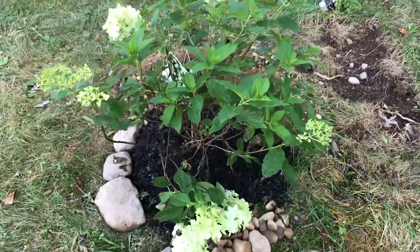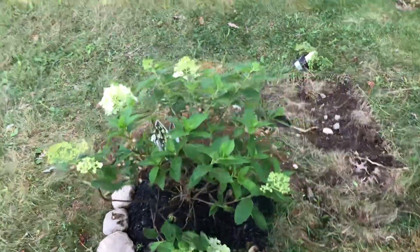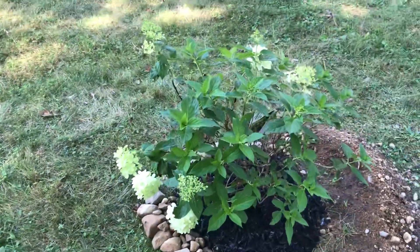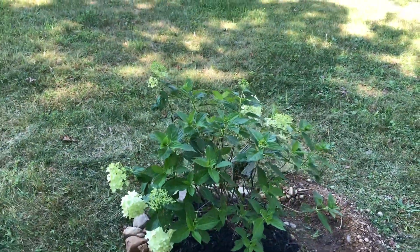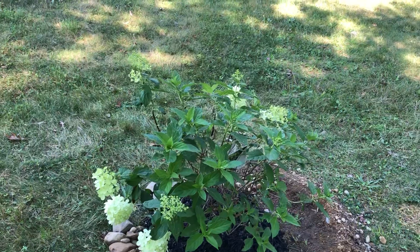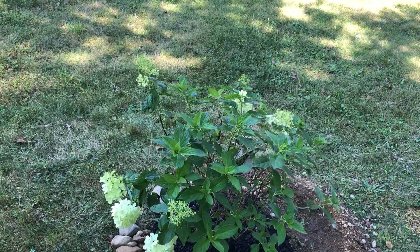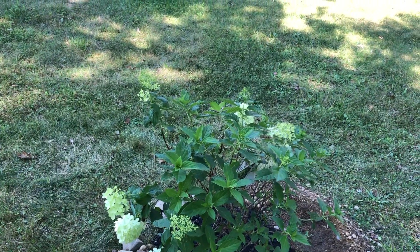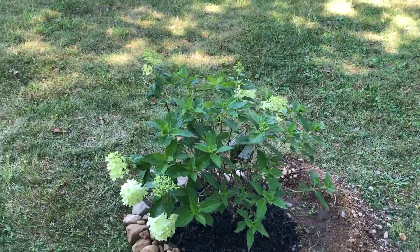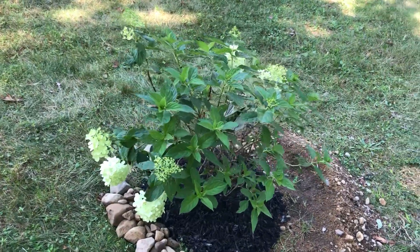I also put some mulch. Hydrangeas are very good plants in our zone 6 — I learned that in the past two years, which is why I'm adding a lot of hydrangeas. Once you plant them they are very good, kind of permanent. Right now I already have one, two, three, four — I already had four limelight hydrangeas. This will be the fifth one, but all four are on the front side. This is the only one I'm planting on the west side.